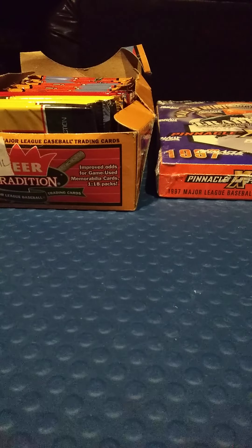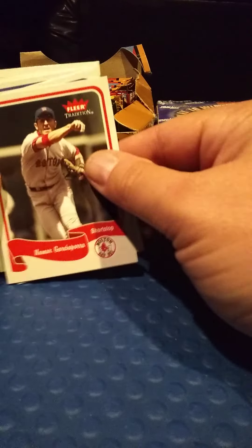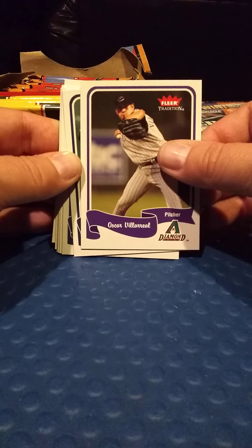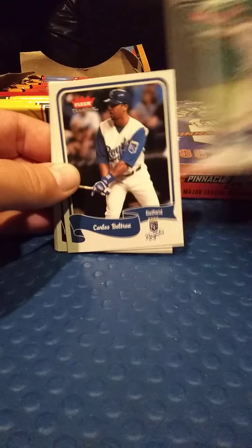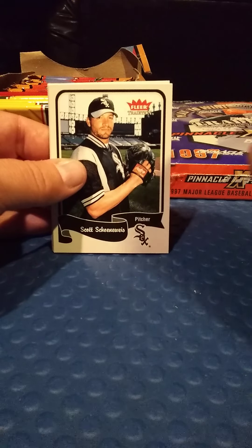Alright, let's get into Fleer Tradition 2004. Don't know much about the rookies in this class. Got a Nomar right off the bat, got an Oscar Villarreal, Mariano Rivera — these are nice cards too, look at the design, I like these. Got a Carlos Beltran — not a rookie card but still a cool one, he's with the Royals — take that.